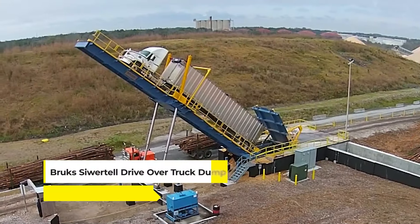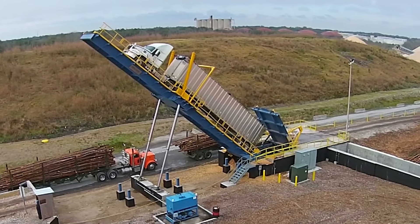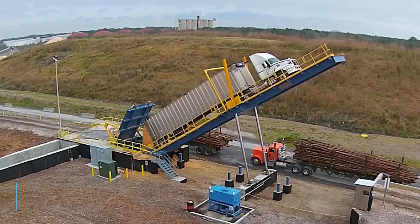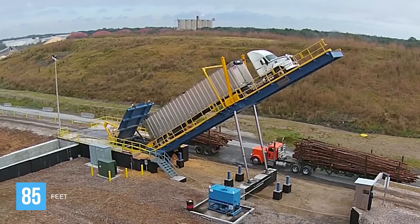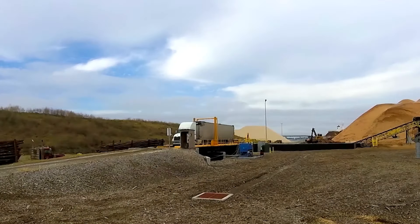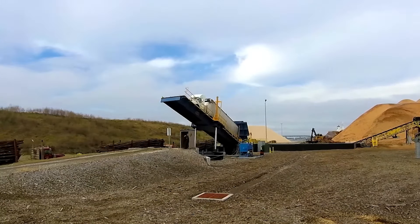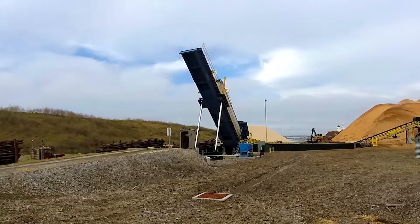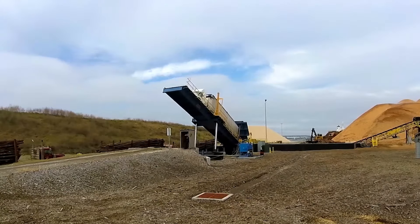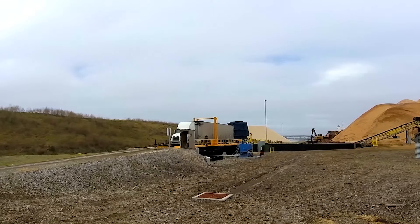Meet the Brooks Sewertal Drive Over Truck Dump — a highly efficient solution for unloading bulk materials from trucks. This system is designed to handle truck and trailer lengths up to approximately 85 feet and can carry loads of up to 63.5 metric tons. The Drive Over Truck Dump is paired with a specially designed receiving hopper, ensuring a seamless and optimized unloading process, making it an ideal solution for operations where high throughput and operational efficiency are crucial.